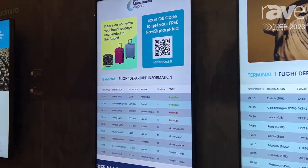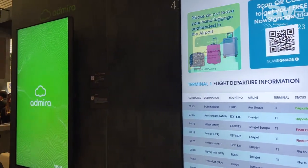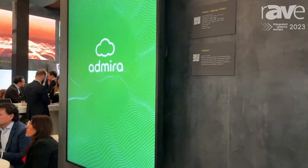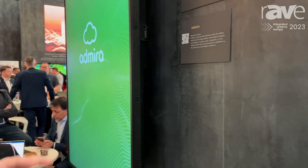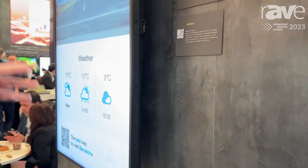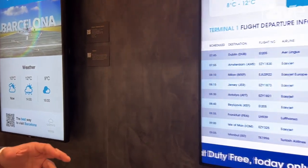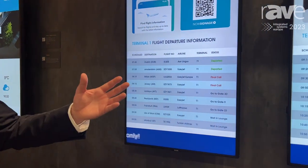At the left side, Admira from the Spain region shows their solution related to the transportation vertical. It is a 43-inch display. The important thing here is that these displays include a high-haze level, which is a very nice solution for the transportation vertical.